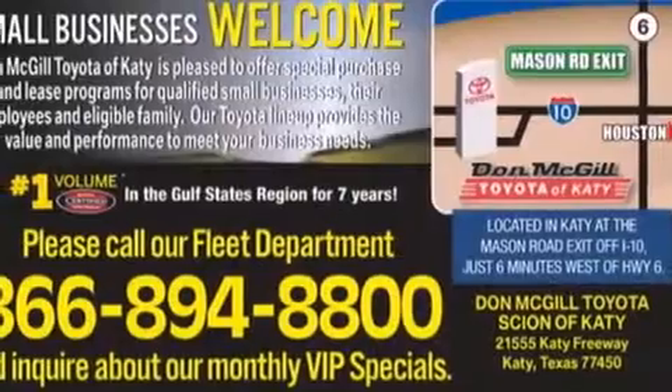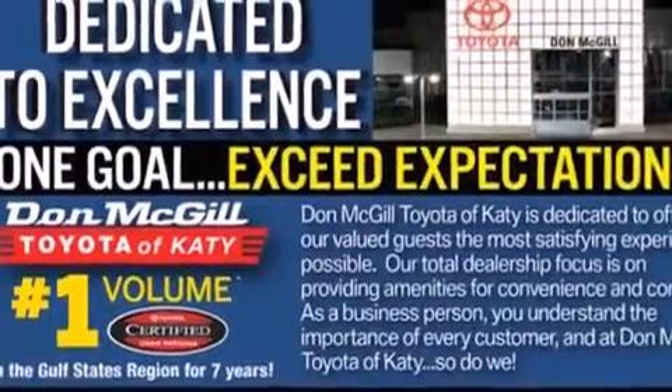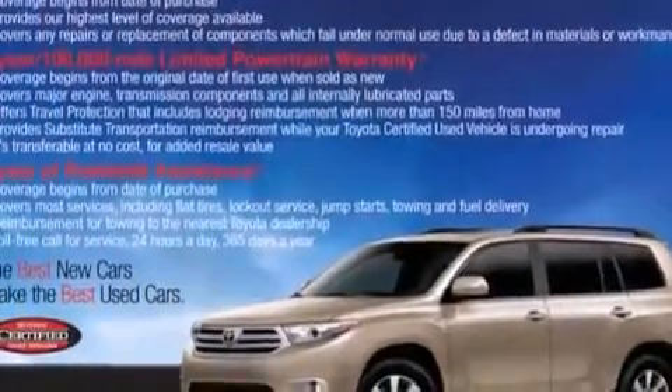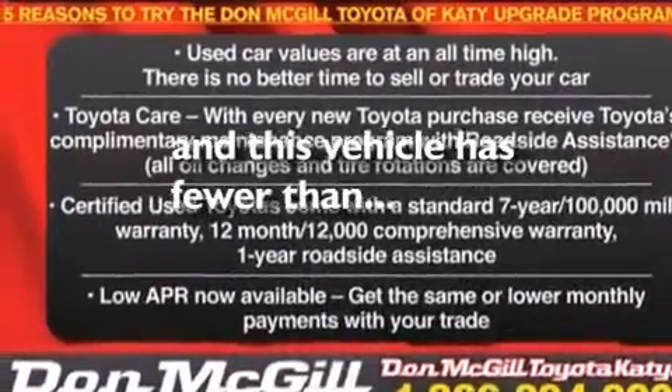All of the following features are included: a sunroof, a navigation system, XM satellite radio, leather seats, side curtain airbags, rear seat childproof door locks, rear window locks, dual power seats, and air conditioning. This vehicle has less than 20,000 miles.